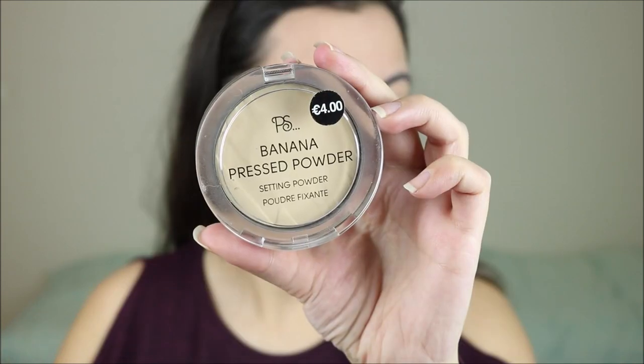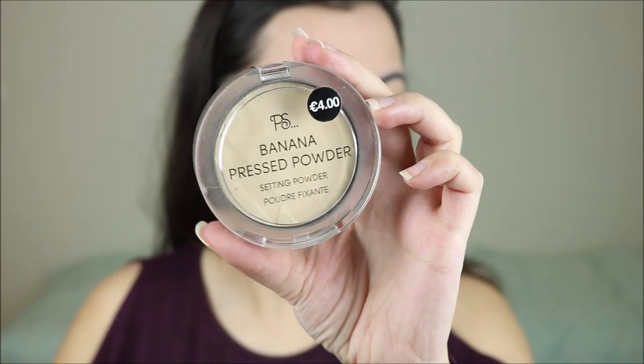I've been using something very simple: the Primark Banana Pressed Powder. Since this foundation is already very matte, I don't need much powder. I just use a little bit on my under eyes and then a very small amount on the rest of my face.